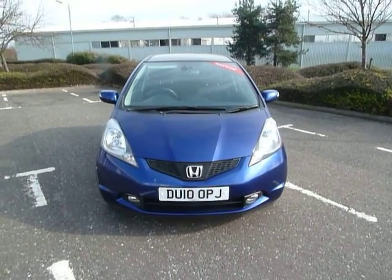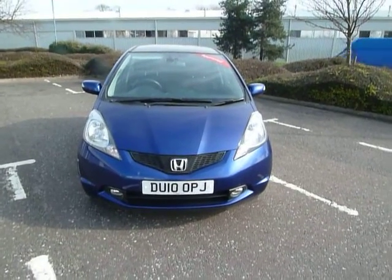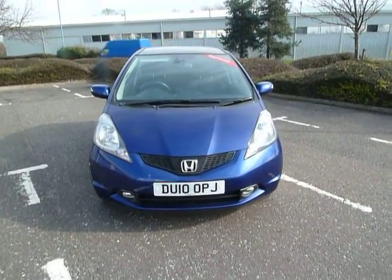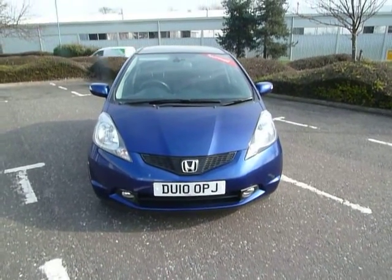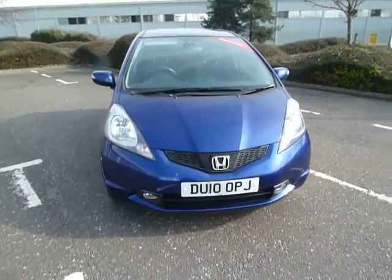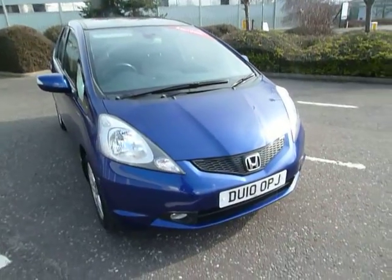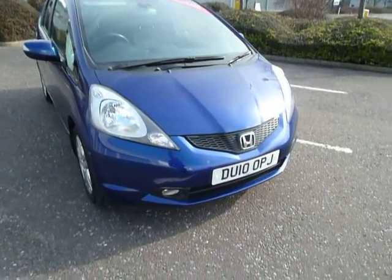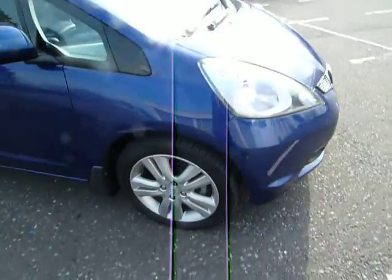Hello and welcome to JT Hughes in Shoesbury. Today I am showing you a Honda Jazz 1.4 EX Automatic. This car has done 28,400 miles and the colour is known as Deep Sapphire. The vehicle has fog lights and comes with 16 inch alloy wheels.